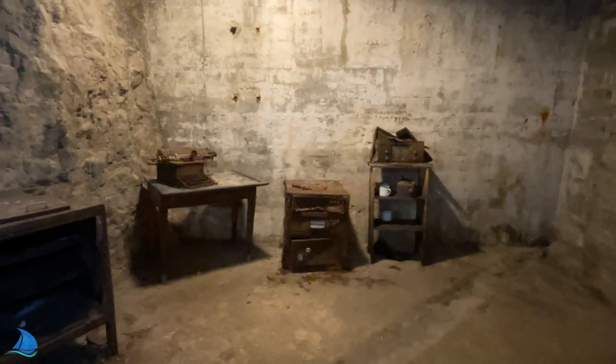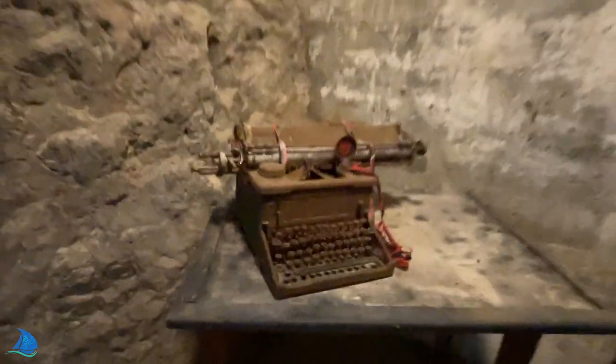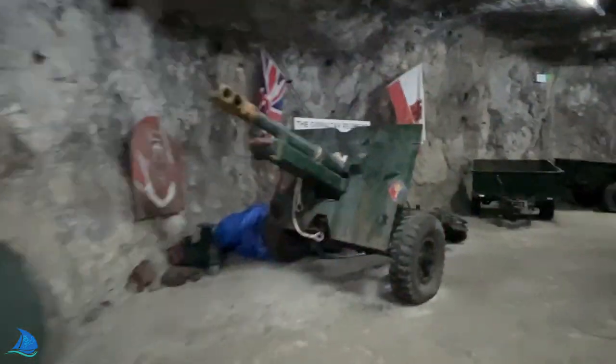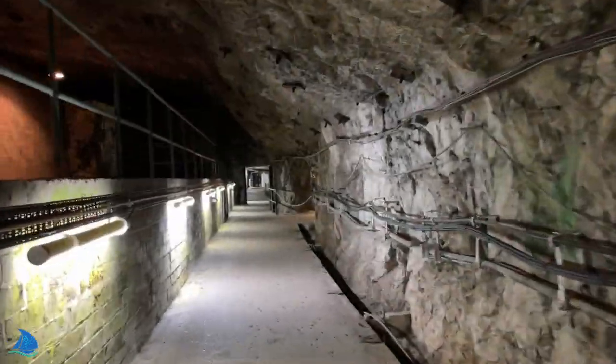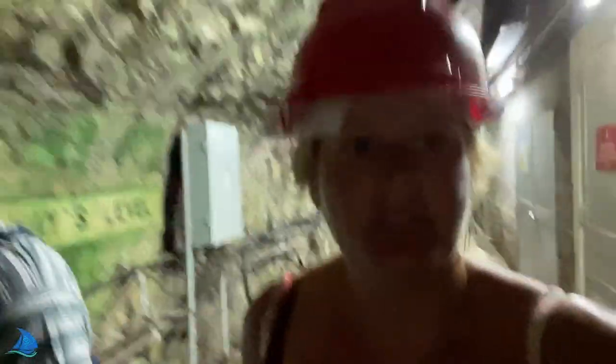The tunnels accommodated what amounted to an underground city. The entire 16,000-strong garrison could be housed there along with enough food to last them for 16 months. We're walking along the World War II caves that are on the Jafronta Rock.